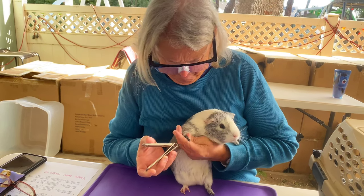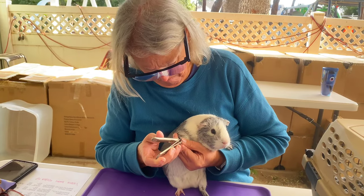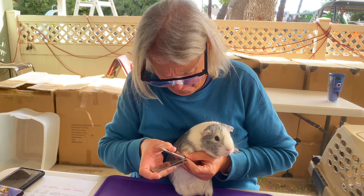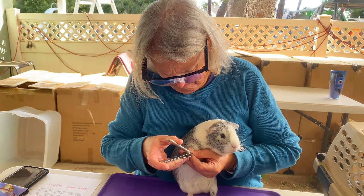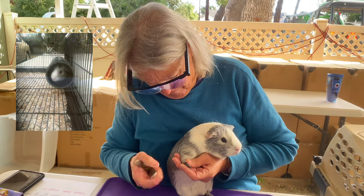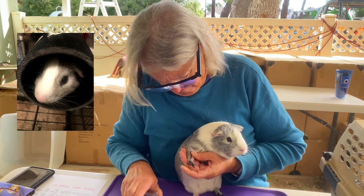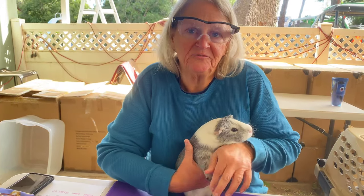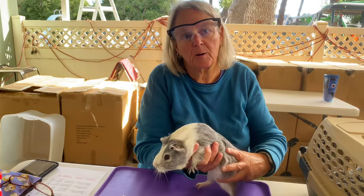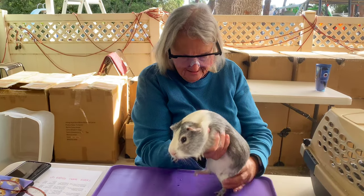When we got him, he was living in a cage with just a little tube and bars — no bedding or anything. He was tiny. When you don't feed them enough, they can be a lot smaller. If they're not getting proper nutrition they'll be a little stunted, but now he's nice and chunky.